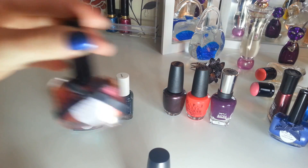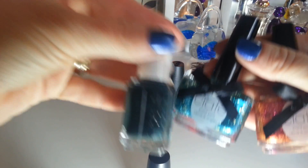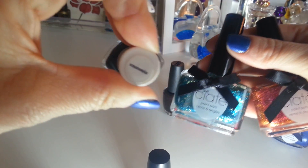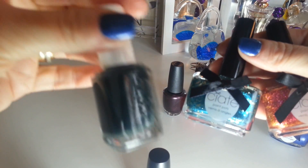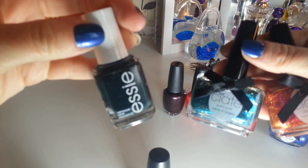I got these from a selling page on Facebook, posted for £10. I got an Essie — Stylenomics — it's a really very dark green. I've not worn it yet but it's a nice colour, it looks lovely.